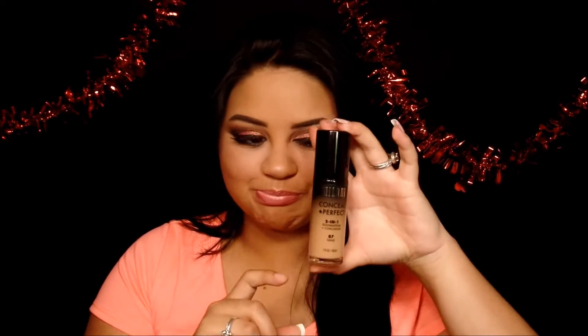I went ahead and used my new foundation. Let me know how it looks on me because I feel super weird about it. It is my first time trying it — it is the new Milani Conceal and Perfect Two-in-One Foundation. I think it's the first foundation I've seen from them. The bottle is really pretty, I just love the packaging — it's really sleek. I got it at my local drugstore and I thought it was way too dark for me, but as I'm looking at myself right now I kind of like it. Let me know what you guys think.